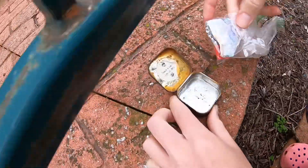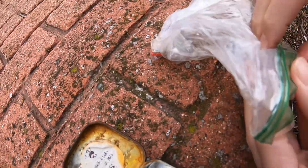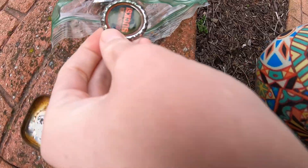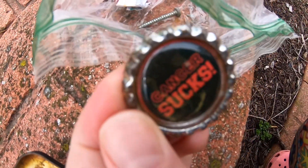A pin. We got a train coming too. Perfect. Cancer sucks. Damn right.